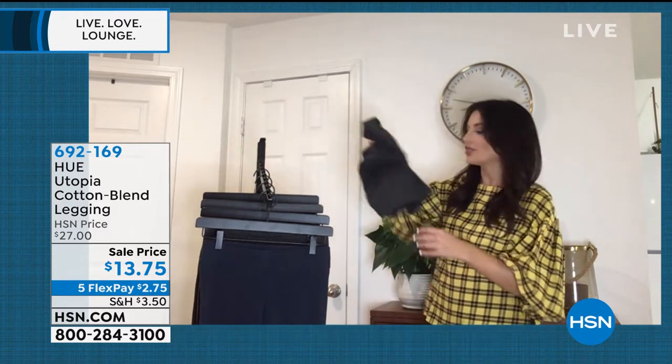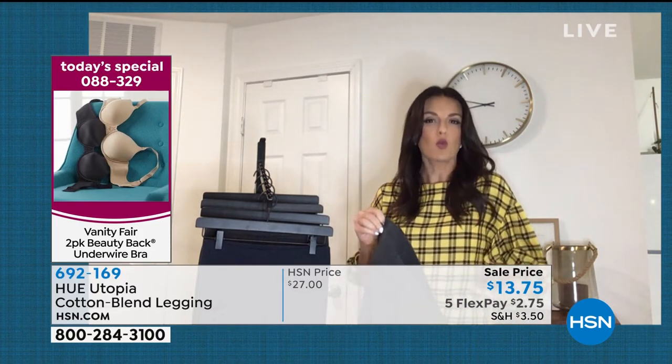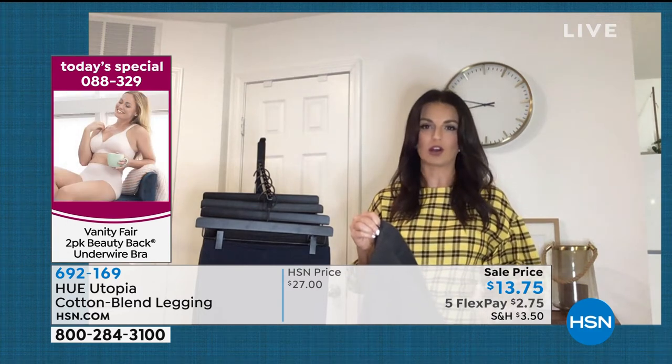For a brand like Hue, which is known worldwide, we are a leader in leg wear and you're getting this type of quality which you could not get in a big box store for this price. I want to point out that wide comfort fit waistband, nice stretchy waistband there. We have a cotton blend and it is wash and tumble dry. So the more you wash these, the better they're going to feel on your body.